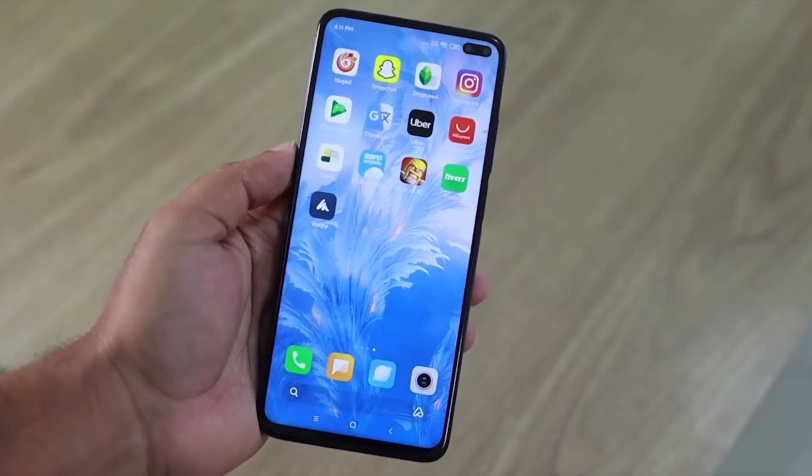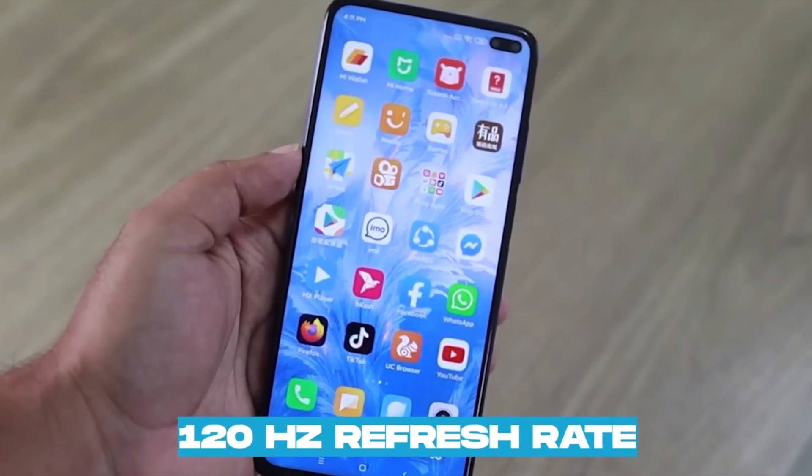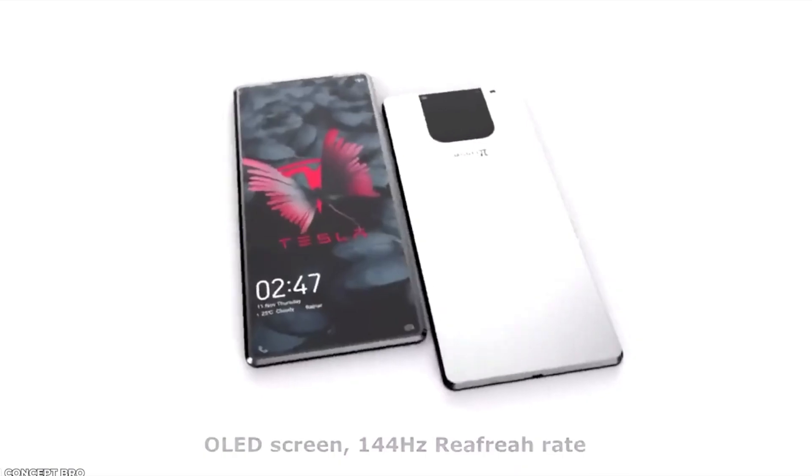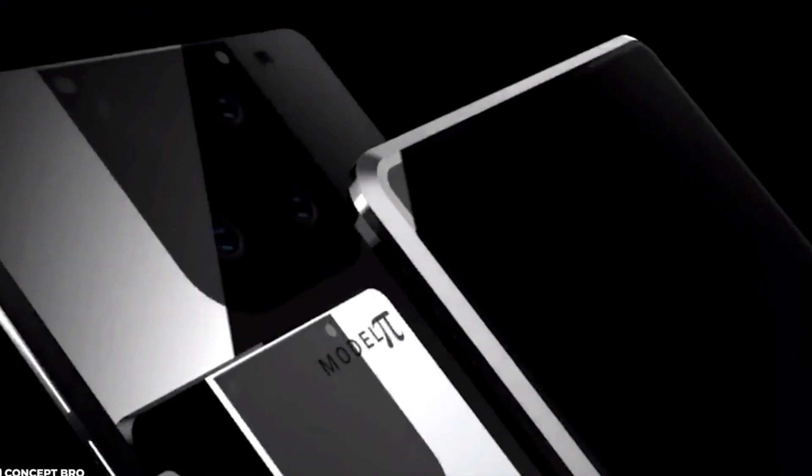The dimensions of the Python will be 156.8 by 72.1 by 7.6 mm, and it is expected to weigh around 202 grams. The 6.7-inch display was made using an OLED panel with a 1284 by 2778 pixel screen resolution.